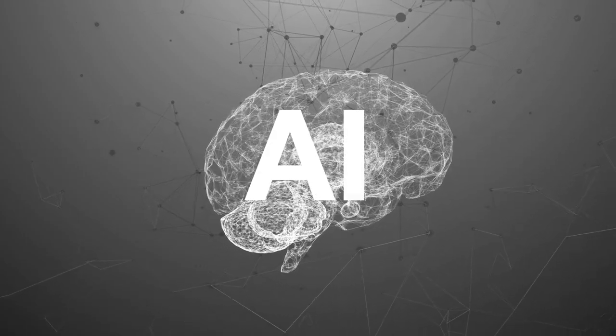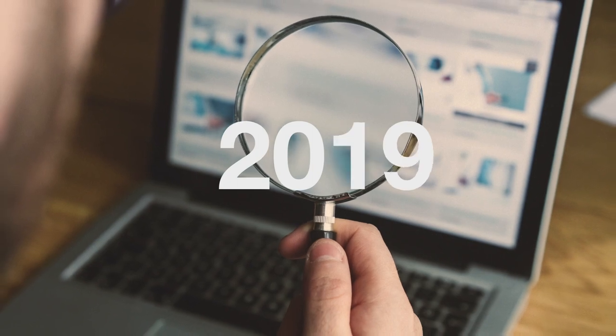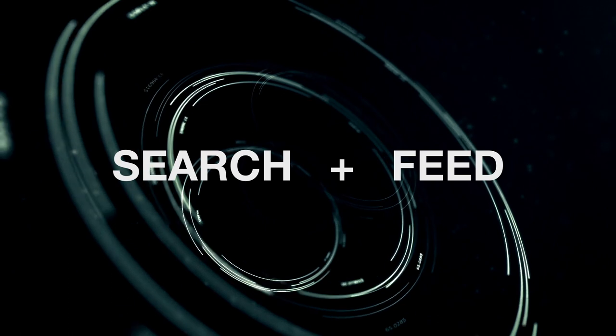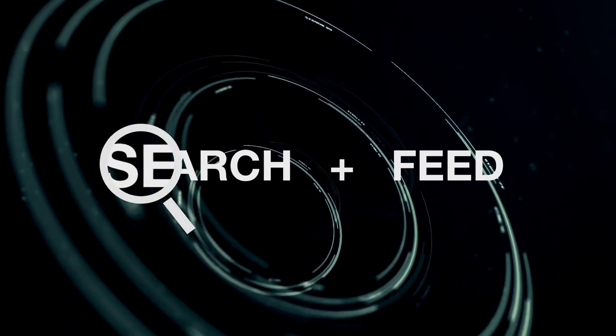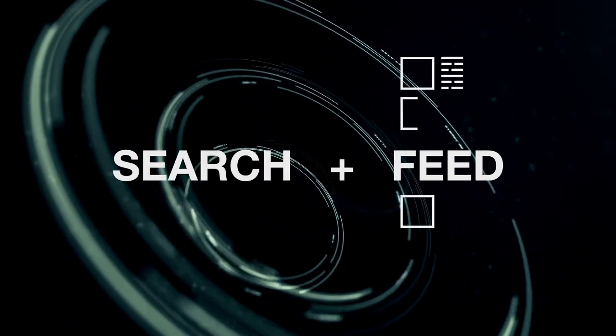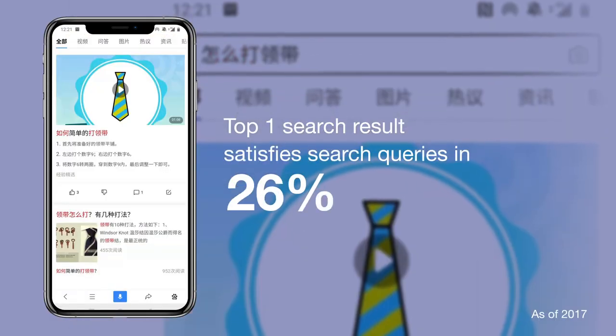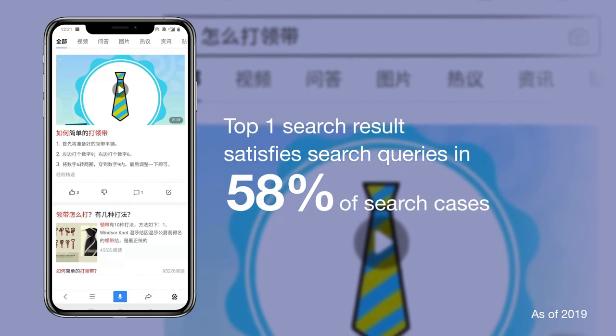Built on cutting-edge AI tech and 20 years' experience in search, the Baidu app's Search Plus feed twin engine provides highly accurate search results and a truly personalized content feed. With text, voice and image search, Baidu's top-ranked results satisfy search queries more than half the time.